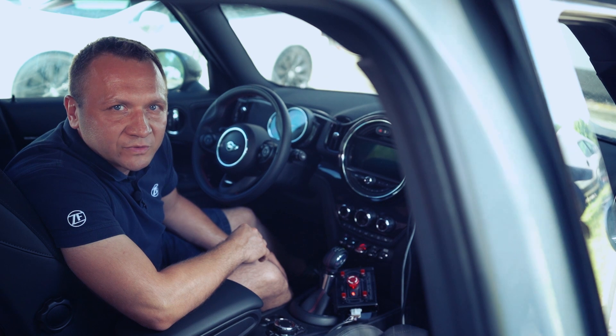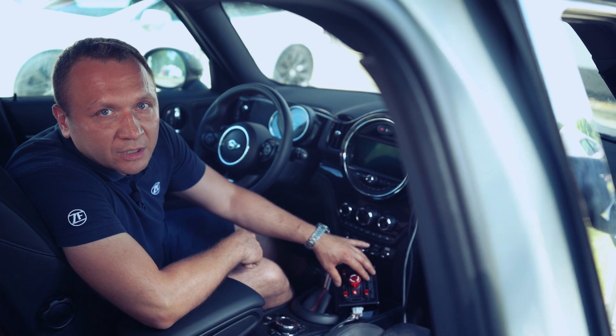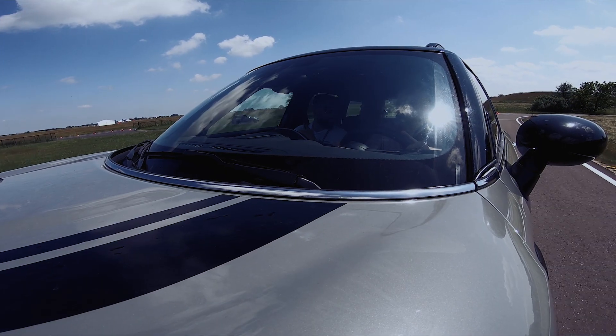The solenoid valve system installed on the brake lines, together with this control panel, allow us to disable the brakes on any wheel. Faulty brakes cause safety systems to malfunction in emergency situations.